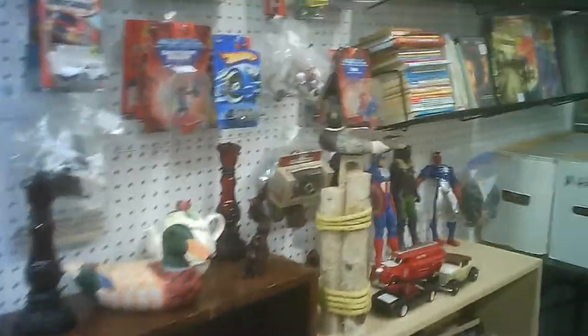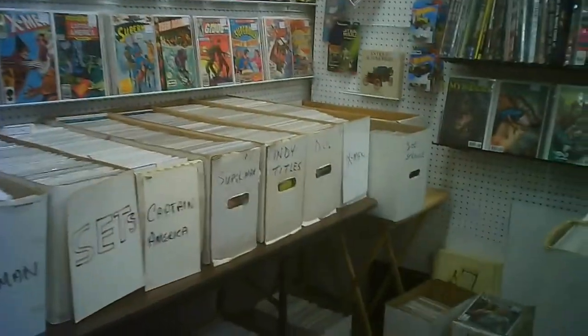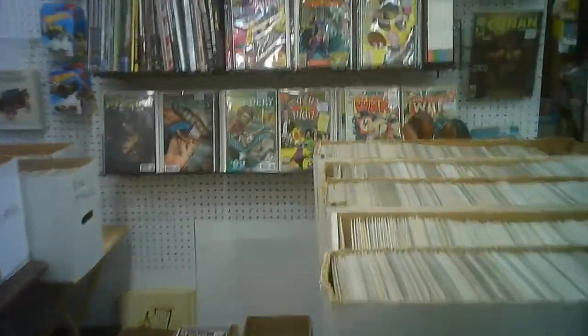Here's a booth that has a significant amount of comics. Each one appears to be individually packaged so you don't have to worry about touching it, nor other people just going around touching it.